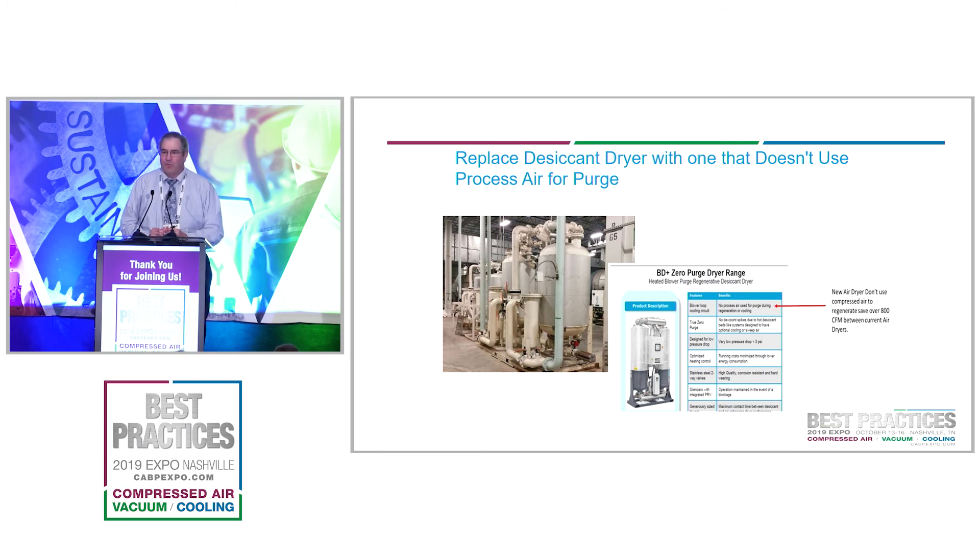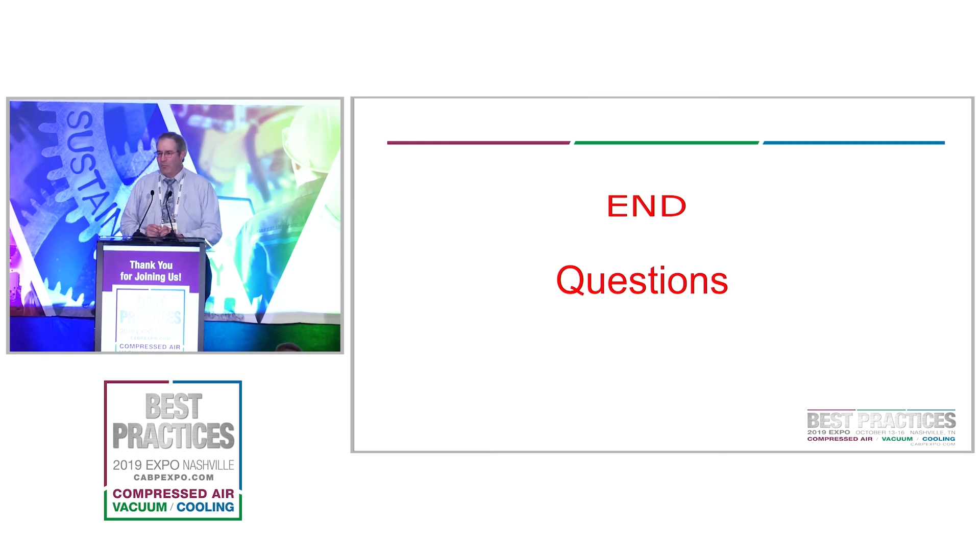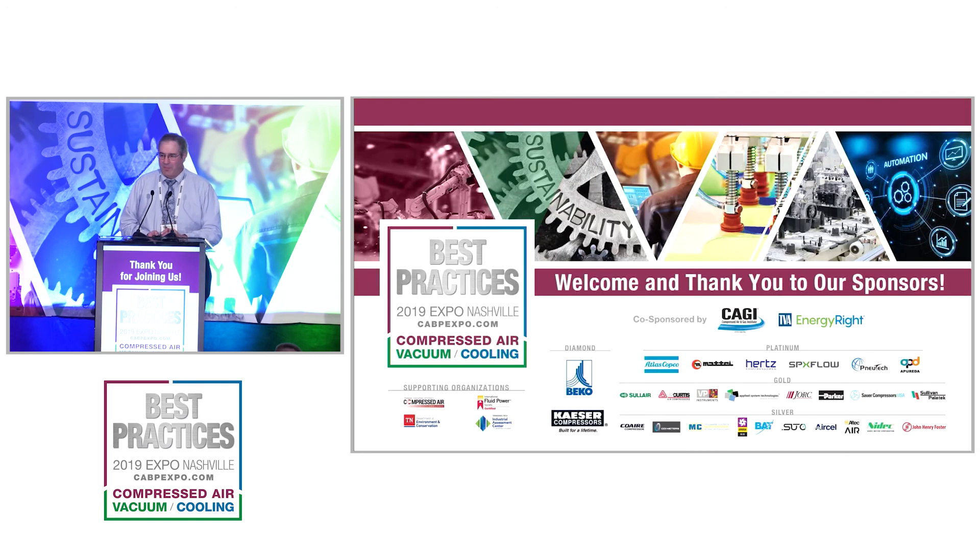One other project coming forward: we have desiccant air dryers that take compressed air down to a minus 40 dew point to feed the painting operation in our paint plants. This equipment is over 15 years old and having trouble maintaining cycling. We've reached out to multiple companies and come up with a new dryer that does not use compressed air to dry the desiccant media — instead it uses a heated blower system. That's about 800 CFM we're going to reduce.